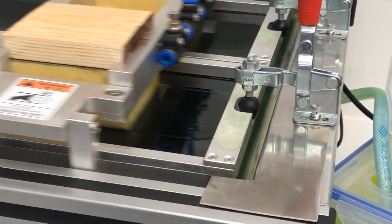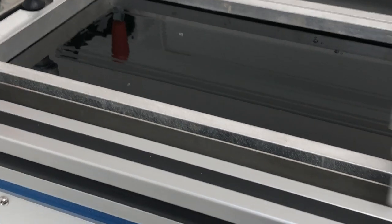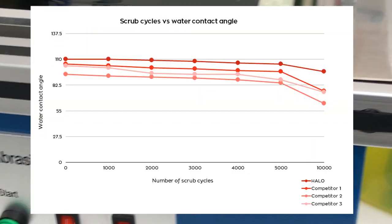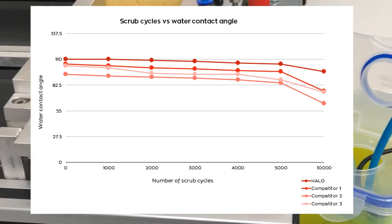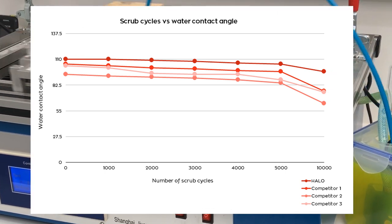Coating longevity is tested by using both the tensiometer and abrasion machine. Water droplet measurement is taken every 500 scrub cycles to understand and map out drop-off of the prototypes. With a typical test requiring 5,000 cycles, we ran Halo through to 10,000 to try and find the point of failure — to no avail.